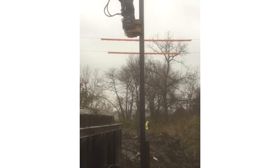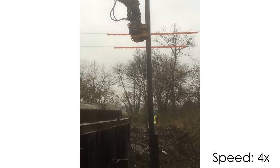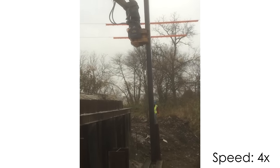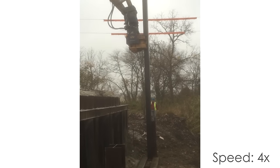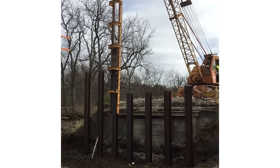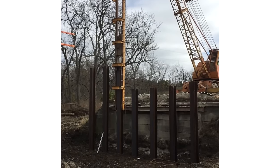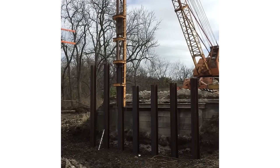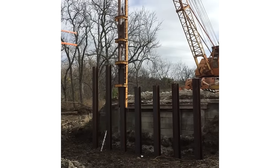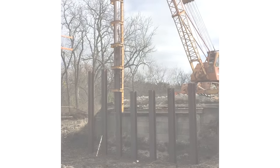Dan is the county engineer for a county in Iowa and he sent in this video of his crew driving a pile using a vibratory hammer. Dan told me they do all their engineering and construction with in-house staff, which is something you don't see too often. Here they are using a traditional gravity hammer to check the bearing for the piles. They measure how far the piles moved after a certain number of blows from the hammer and check that against the specification to determine if the piles pass or fail.